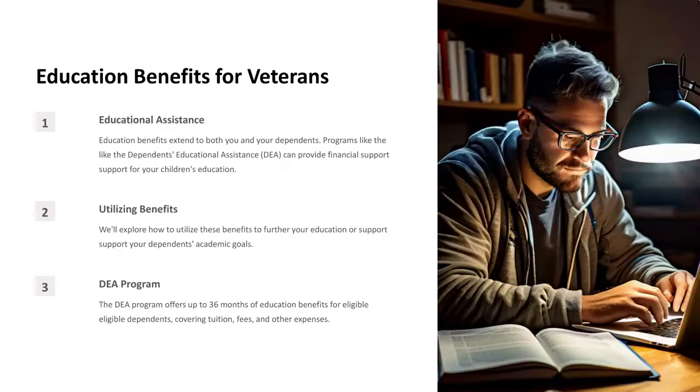Education Benefits for Veterans. Educational Assistance: Education benefits extend to both you and your dependents. Programs like the Dependents' Educational Assistance, or DEA, can provide financial support for your children's education. We'll explore how to utilize these benefits to further your education or support your dependents' academic goals.